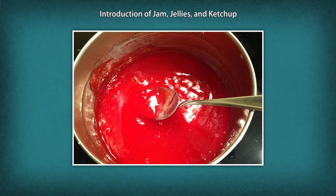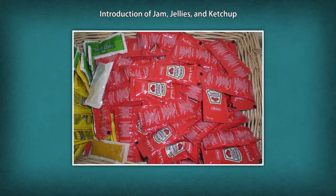Jelly is a clear, bright mixture made from fruit juice, sugar and sometimes pectin. It is made by boiling but is clear, sparkling and transparent. Ketchups are popular varieties of sauces made from tomato puree. It is also an important type of preserve that is popularly consumed as a table serve.